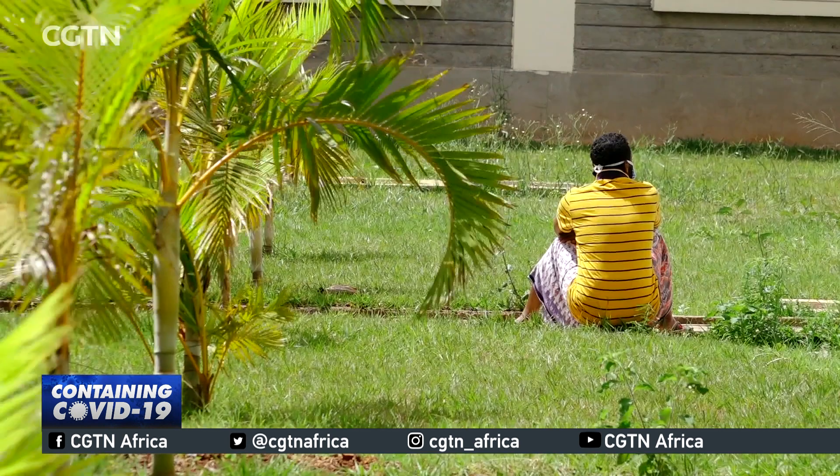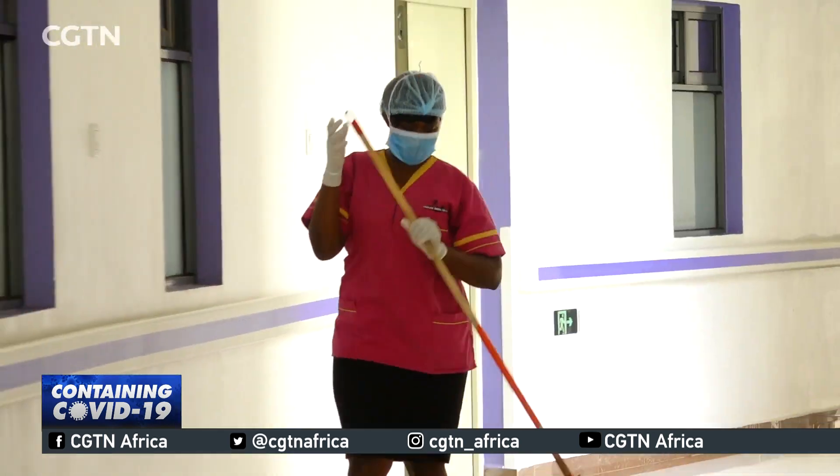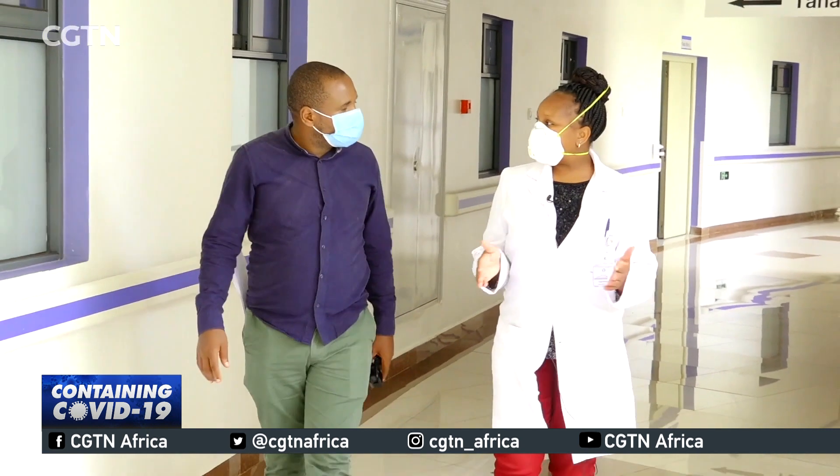These are our isolation wards. How many do you have? We have eight isolation wards, whereby we have put both confirmed patients and suspected patients. They are here, but we have separated them — the confirmed are on one side and suspected are on the other side.